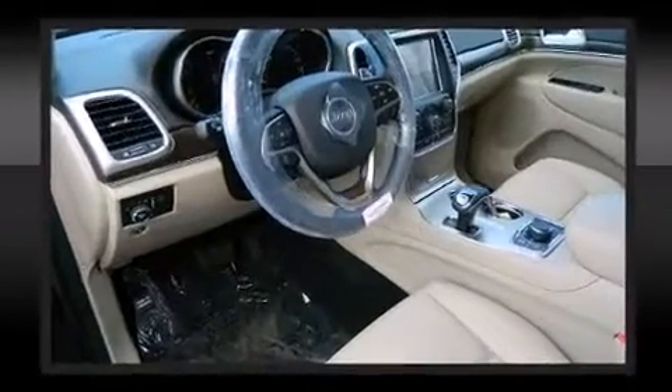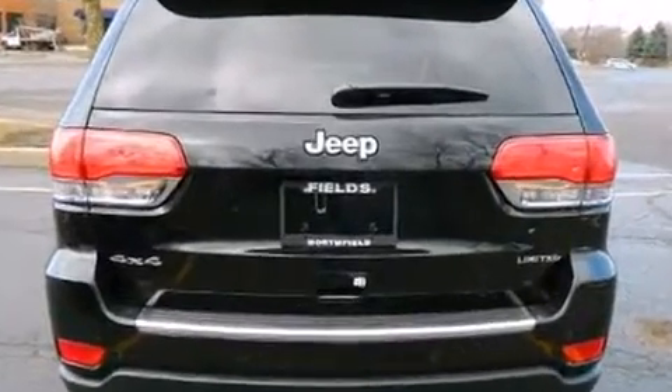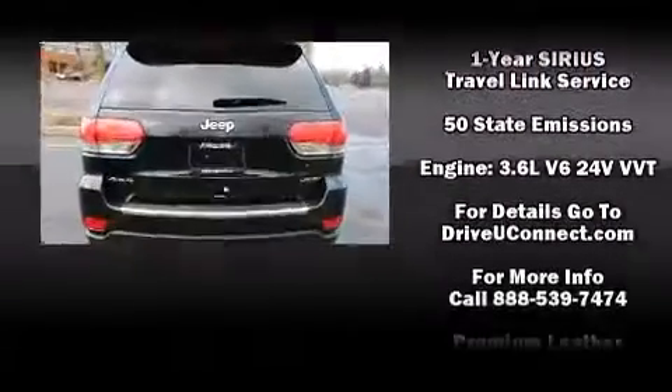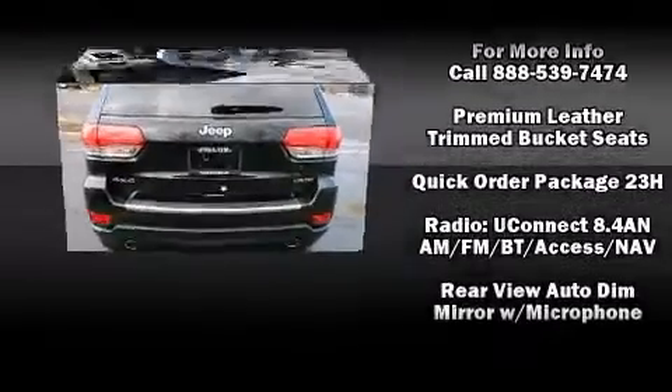Jeep ensures the safety and security of its passengers with equipment such as head curtain airbags, front side impact airbags, traction control, anti-whiplash front head restraint, a panic alarm, an emergency communication system, and four-wheel disc brakes with ABS.